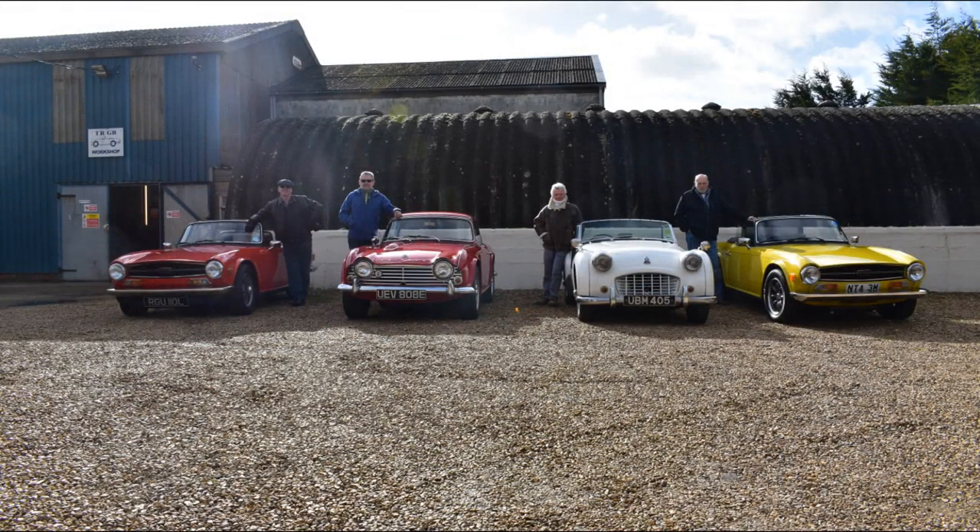The first thing you do when you get there is line up all the cars. From left to right we've got Phil with his TR6, Andrew with his TR4A, Danny with his TR3, and last but not least we've got John with the Bumblebee TR6.